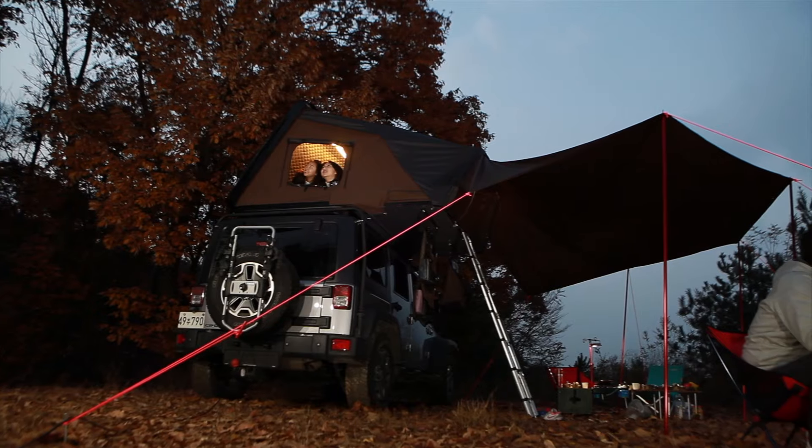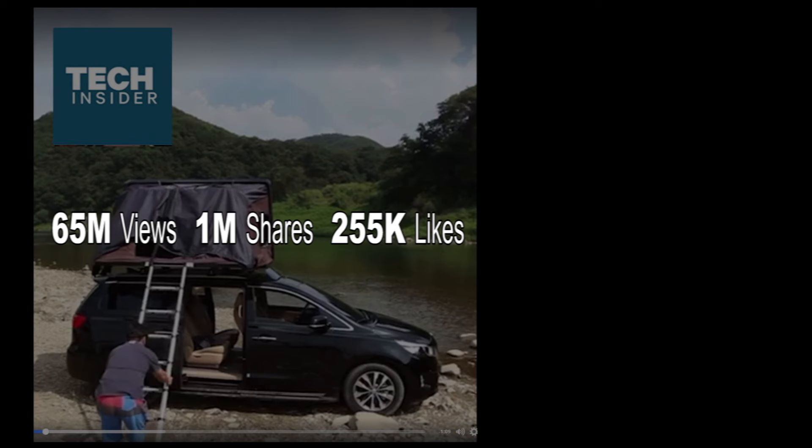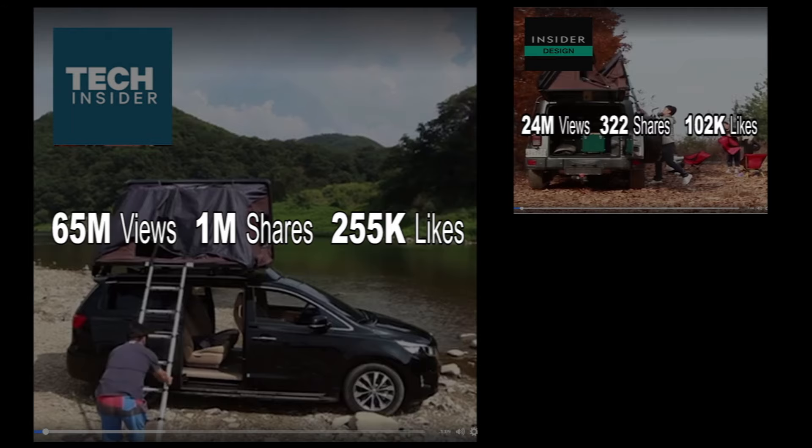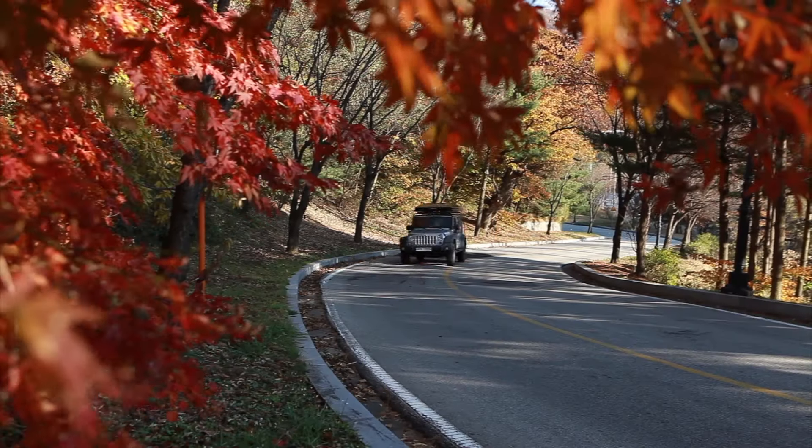Introducing The Sky Camp, the world's first expandable hard shell rooftop tent, as featured in Tech Insider, The Sunday Times, Lonely Planet, Insider Design, G-Gadgets, Mashable Asia, and Business Insider. The Sky Camp is truly exceptional.